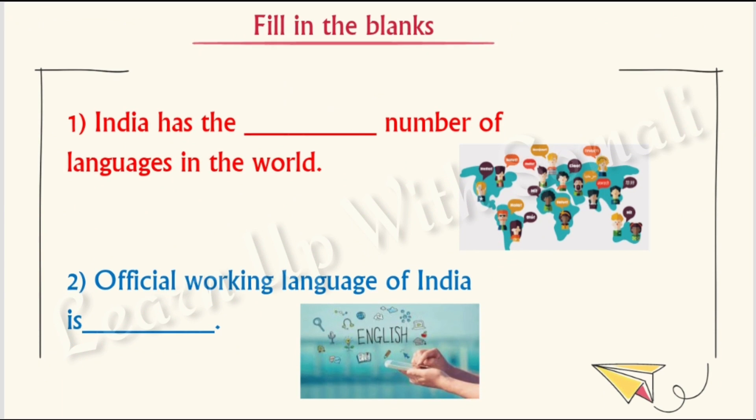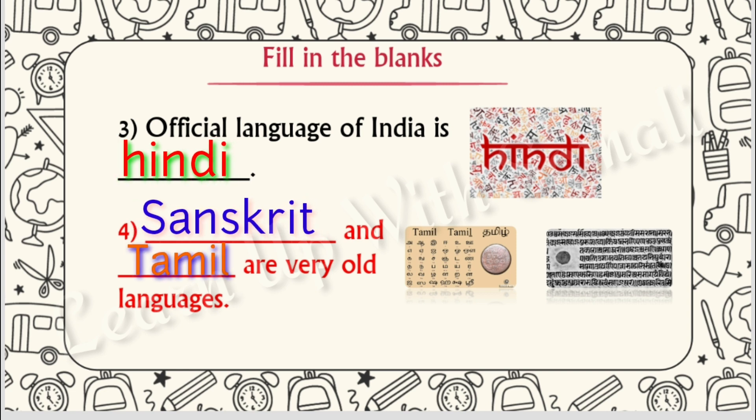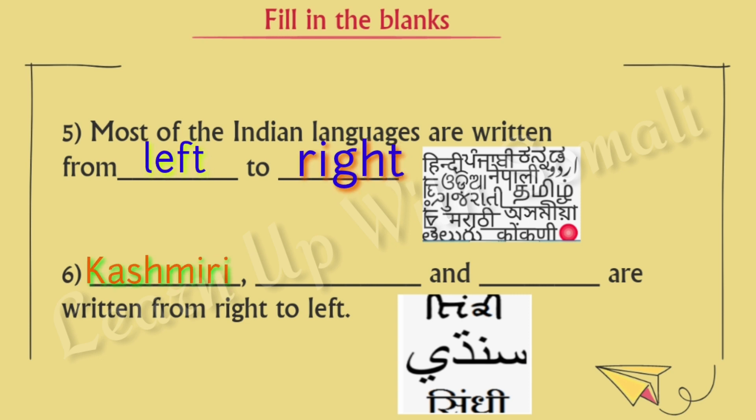Number one: India has the highest number of languages in the world. Number two: the official working language of India is English. Number three: the official language of India is Hindi. Number four: Sanskrit and Tamil are very old languages. Number five: most of the Indian languages are written from left to right. Number six: Kashmiri, Sindhi, and Urdu are written from right to left.